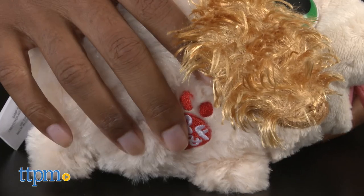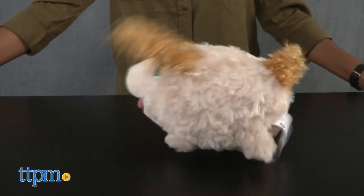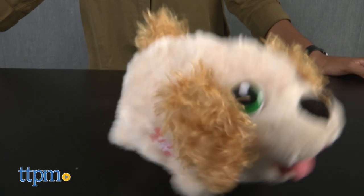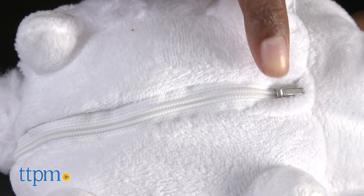Not only are they adorable, they bumble about with only a press of a button. Press the paw on the side to get to bumbling and press it again to stop. The chubby puppies bumble well on hard surfaces and carpet and require three AAA batteries which are included.